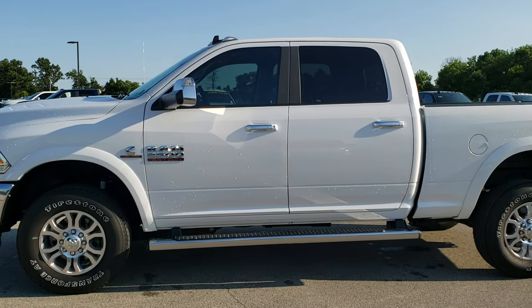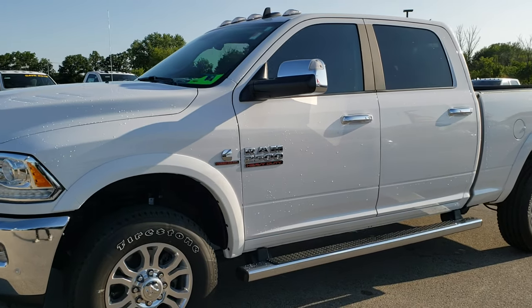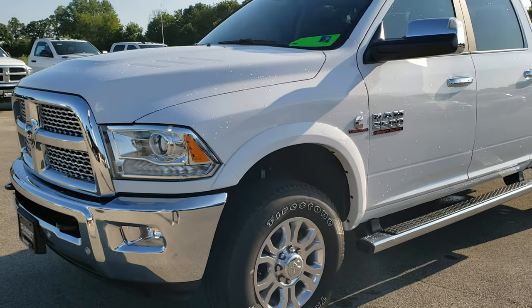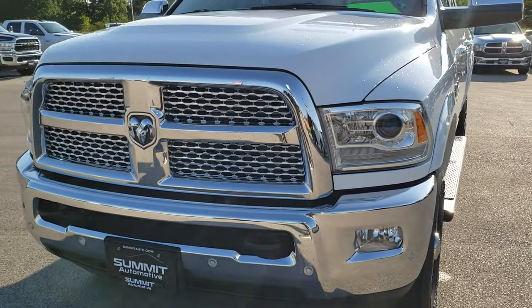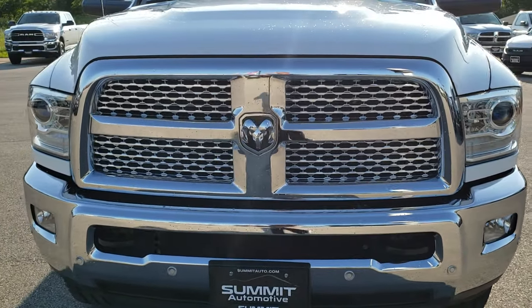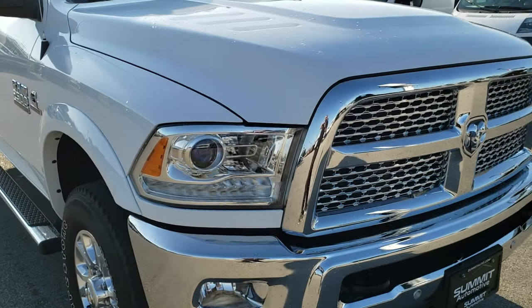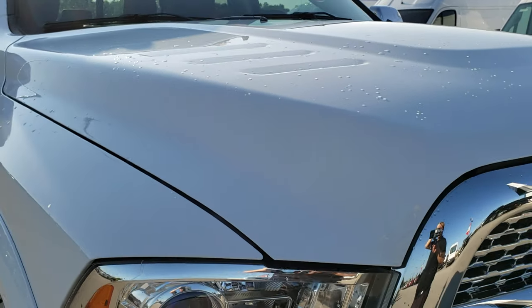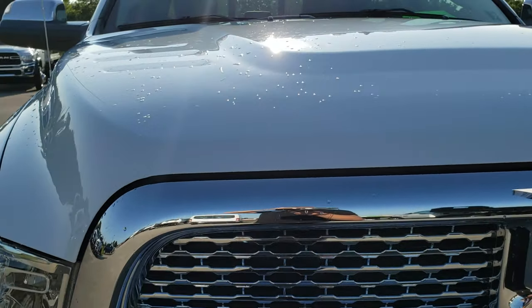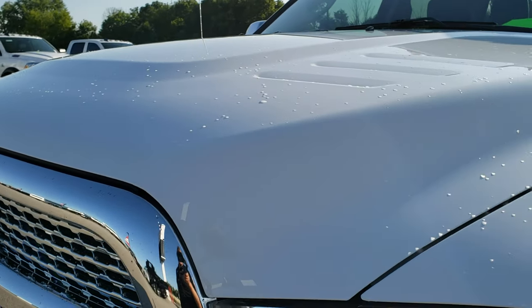This is stock number 292X. We are here at Summit Ford in Beaver Dam, Wisconsin — your new and used heavy duty truck headquarters. Today we are checking out this super clean 2018 Ram 2500 Crew Cab Short Box. This truck has the 6.7 liter Cummins diesel. From this HD video you will be able to tell that this truck is extremely clean all the way around, inside and out.